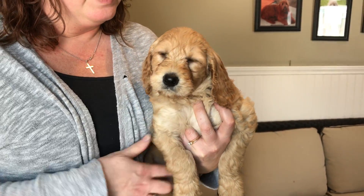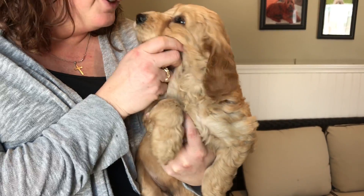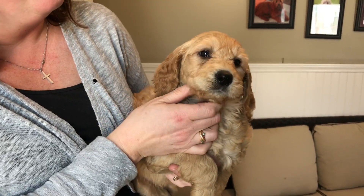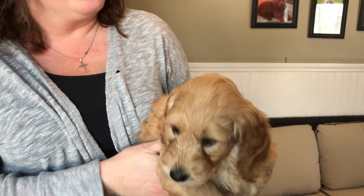Here we have the pink female from June's Litter. I'm going to add her toenails pink — yes, you're the pink one. I just love her face. She's just so beautiful. There you go. Just a beautiful black nose. She's just so gorgeous.